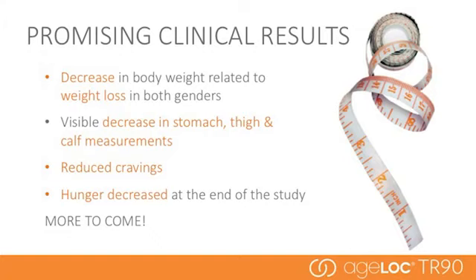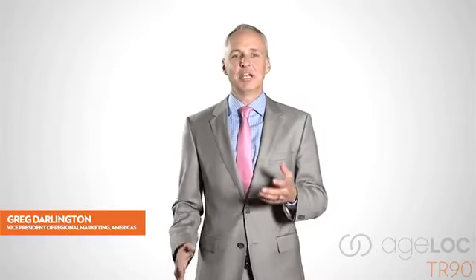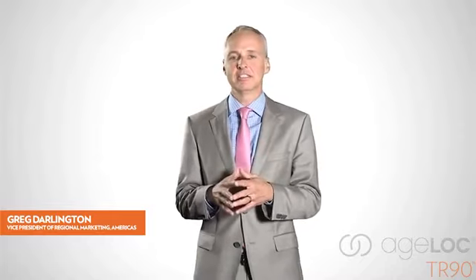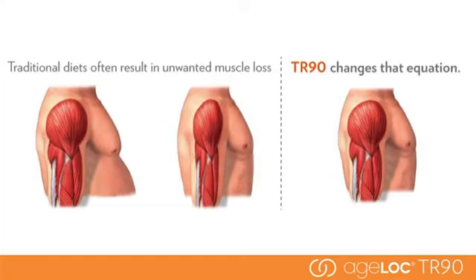We're also doing additional research to continue to strengthen the innovative science behind these products. Now that we've discussed the science, here to talk about the AgeLock products individually is Vice President of Marketing for the Americas region, Greg Darlington. AgeLock TR90 is a breakthrough weight management and body shaping system based on highly innovative gene expression science that unifies your mind and body for a leaner, younger-looking you.